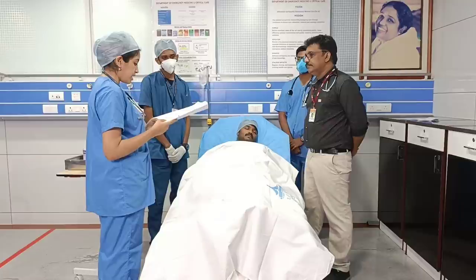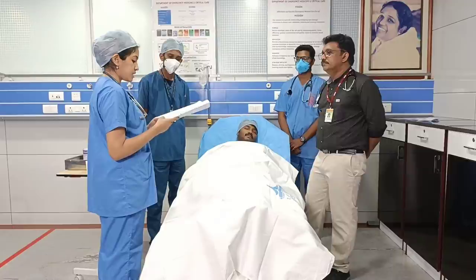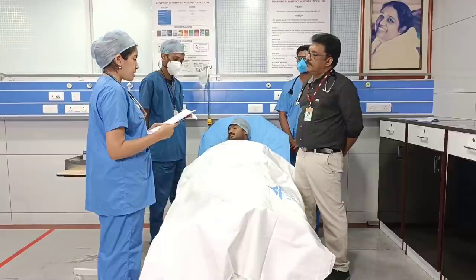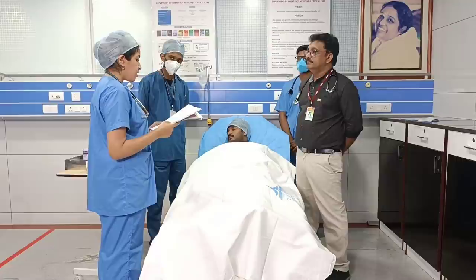Personal history: he is on a mixed diet and is complaining of reduced appetite. Sleep is normal with normal bowel and bladder habits. Patient is habituated to alcohol — three pegs per day for the past ten years — and is not habituated to smoking. Family history: no history of liver disease in the family. On examination patient was conscious, oriented to time, place, and person. Pallor was present and a mild icteric tinge was seen in the sclera. No cyanosis, clubbing, lymphadenopathy, or edema.